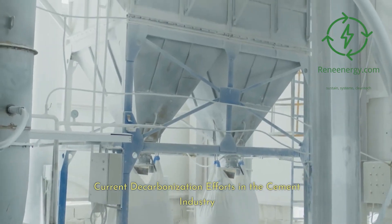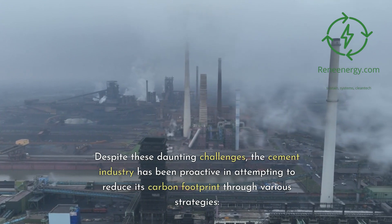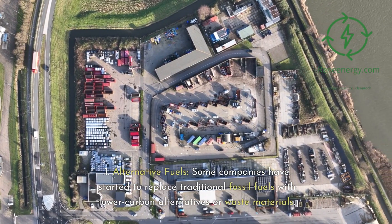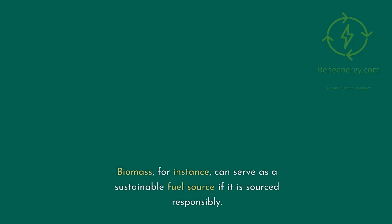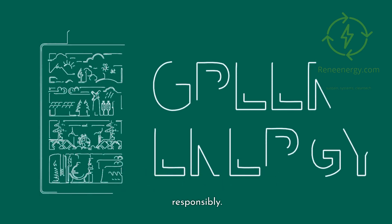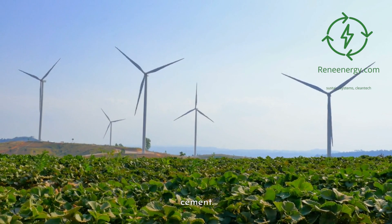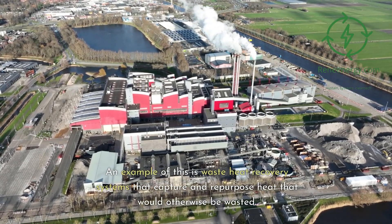Current decarbonization efforts in the cement industry. Despite these daunting challenges, the cement industry has been proactive in attempting to reduce its carbon footprint through various strategies. 1. Alternative fuels. Some companies have started to replace traditional fossil fuels with lower carbon alternatives or waste materials. Biomass, for instance, can serve as a sustainable fuel source if it is sourced responsibly. 2. Energy efficiency. The cement industry has been investing in technologies and practices that reduce the energy required to produce cement. An example of this is waste heat recovery systems that capture and repurpose heat that would otherwise be wasted.